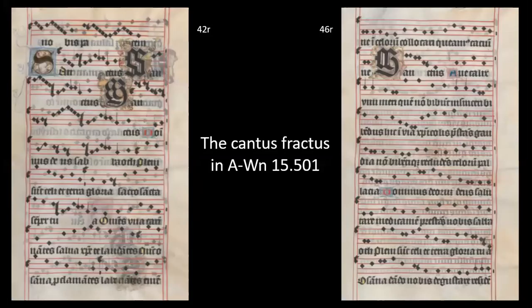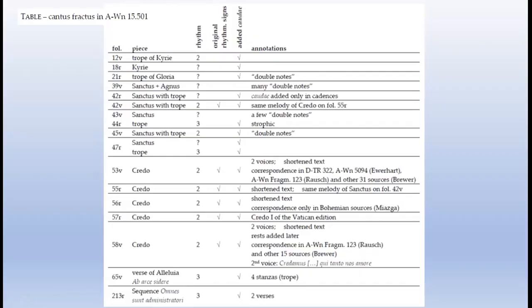As in the Sanctus in the previous picture, only in cadenzas are there some strokes. One Sanctus and one Credo share the same Cantus Fractus melody. Four Credo settings have a shortened text, ending with the words 'et homo factus est' or 'cuius regni non erit finis.' The repertoire is partly made up of regional and partly of international melodies. In the catalogue of Miatska, the Credo on folio 56 recto has correspondences only in Bohemian sources, while for the two-part Credo settings there are correspondences in manuscripts from Austria, Germany, Poland, Slovakia, and Bohemia. In each case, the Cantus Fractus is related to tropes.